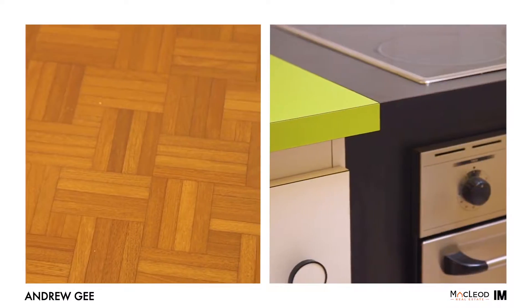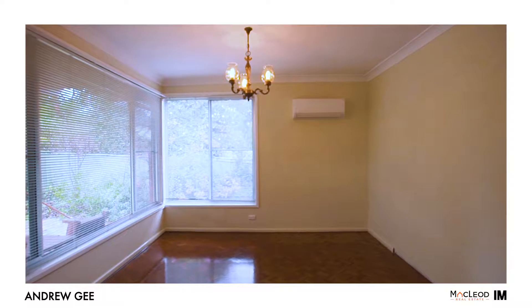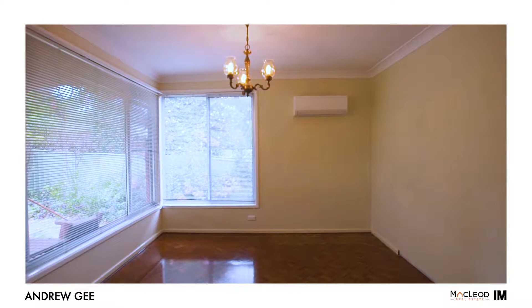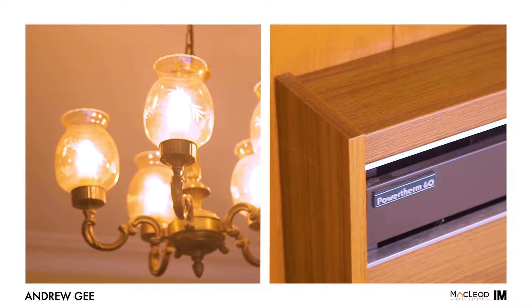To give you an idea of how much people enjoy living in this superb location, this is the first time that this property has been offered for sale in over 50 years. Don't miss out, because you may have a very long wait before you have another opportunity like this. I'm Andrew from the Andrew G team at McLeod Real Estate — please contact me or one of my friendly team for further details or to arrange an inspection.